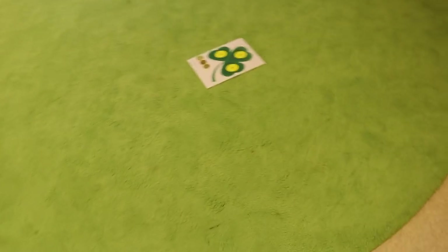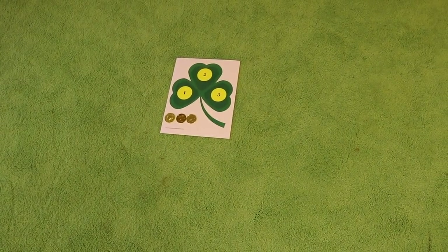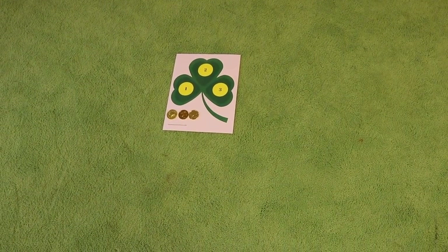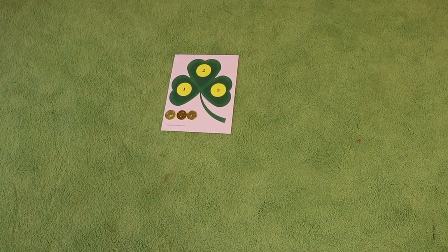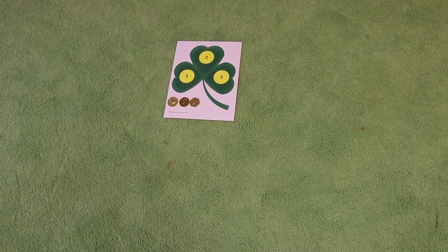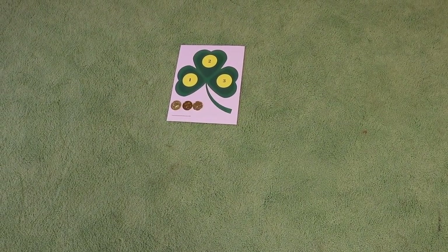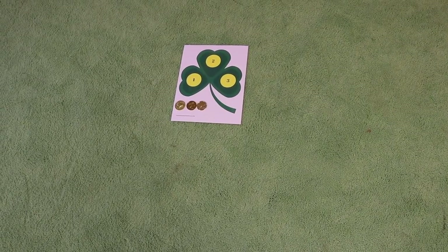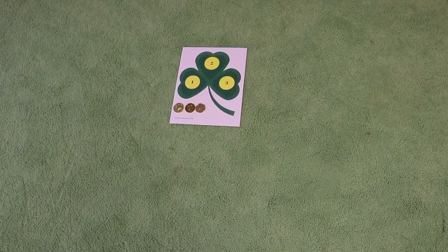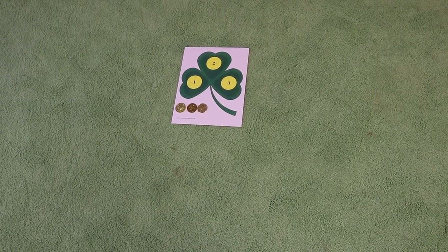One of our circle time activities is going to be going on a coin hunt, and I created a very simple printable. This is for our two-year-olds — when they go and find the coins, they find three coins and bring them back, and they're going to put one on top of each number. This is a really simple counting activity and I will put the link to the free printable in the description.